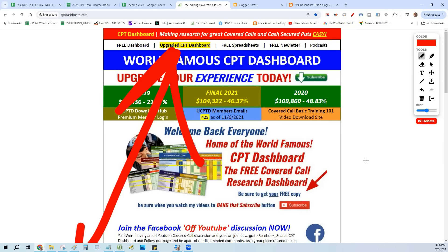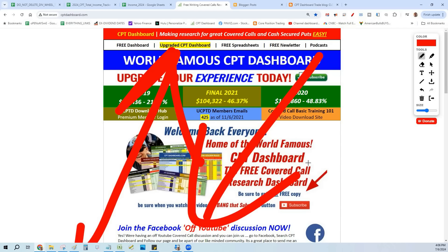My members get this all the time and they're going to get more of it because I'm going to be doing more dividend wheels. We are generating money where it didn't exist before and doing it in big numbers. Go to cptdashboard.com, get your one free month offer. Bang that like button and subscribe to the channel because more and more of this is coming. I want you to be safe, be healthy, most important be lucky. Until next time, may all your covered calls be profitable.